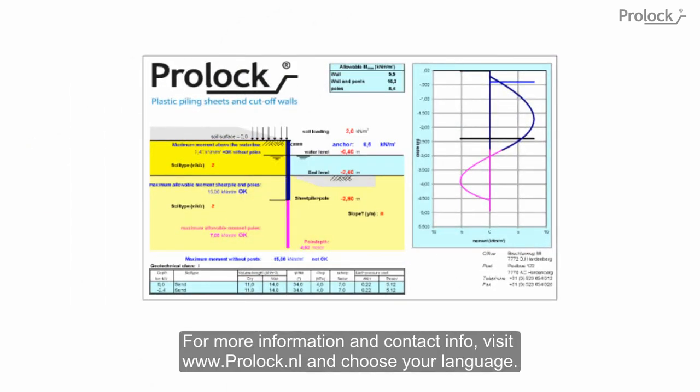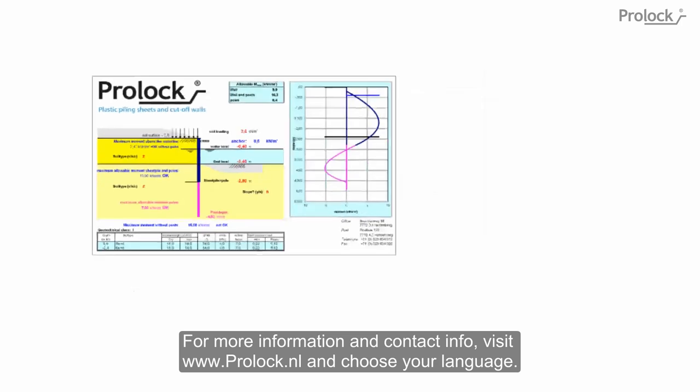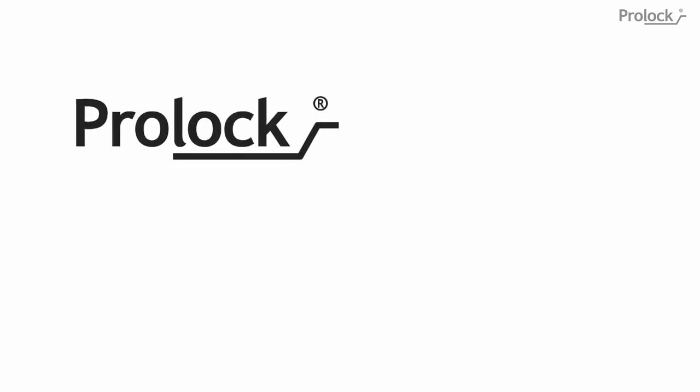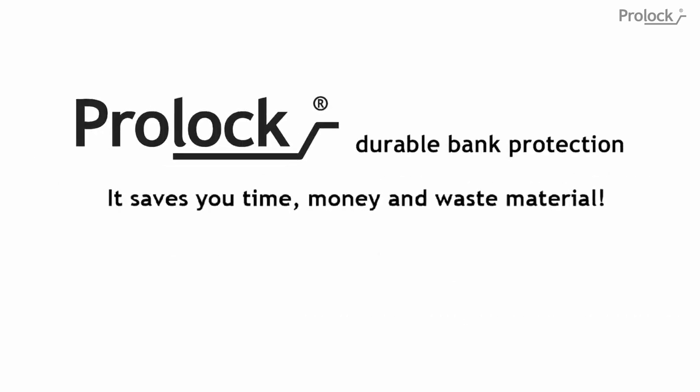Kindly request a quote. For more information and contact info, visit www.prolock.nl and choose your language. ProLock — durable bank protection. It saves you time, money, and waste material.